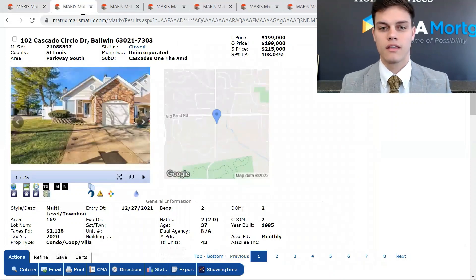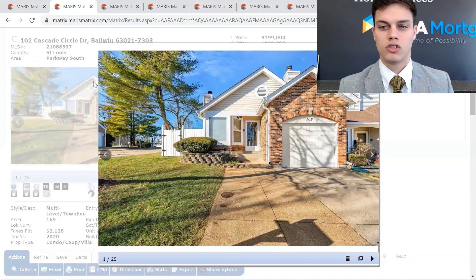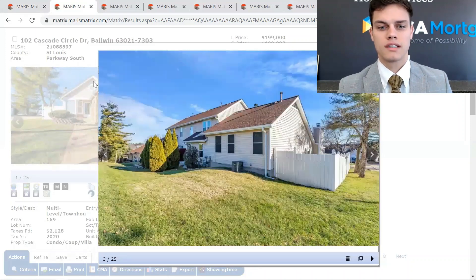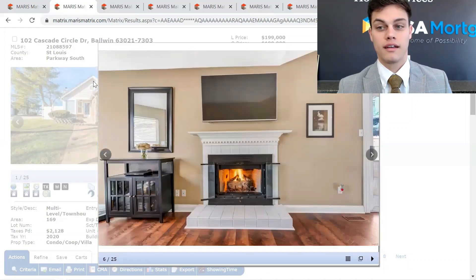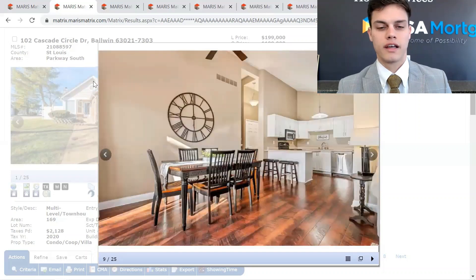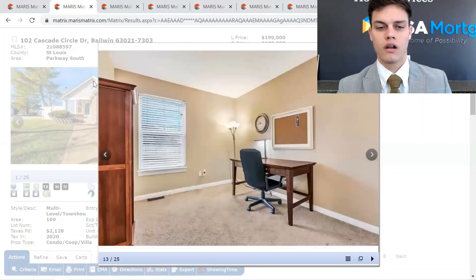Moving on, we're going to look at the seven homes that have sold within the last six months. This is 102 Cascade Circle Drive. This sold the 7th of February 2022. It was listed at $199,000 and it sold over asking price at $215,000. It's 981 square feet and it was on the market for two days.